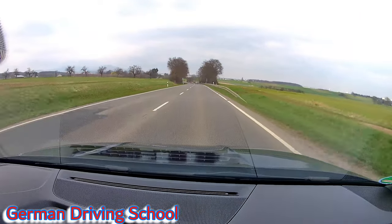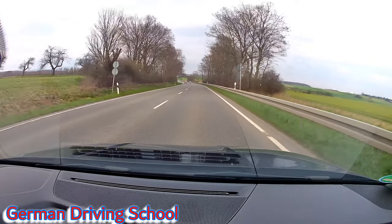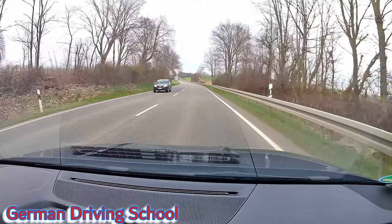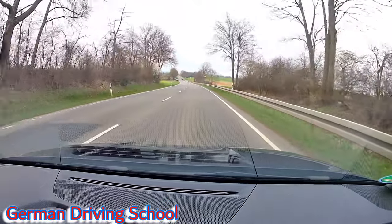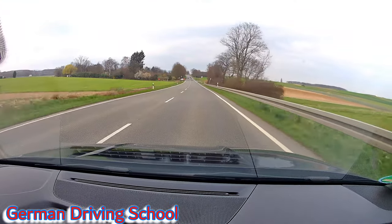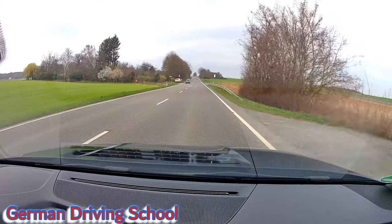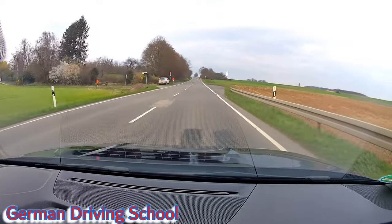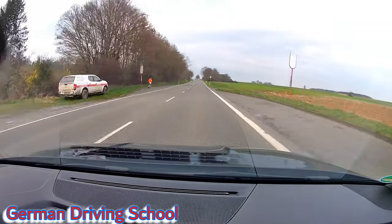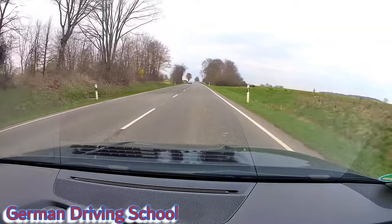It's a dry road, it's a nice day in spring. The sun is behind the clouds but it's there. And here it's going up to 100.